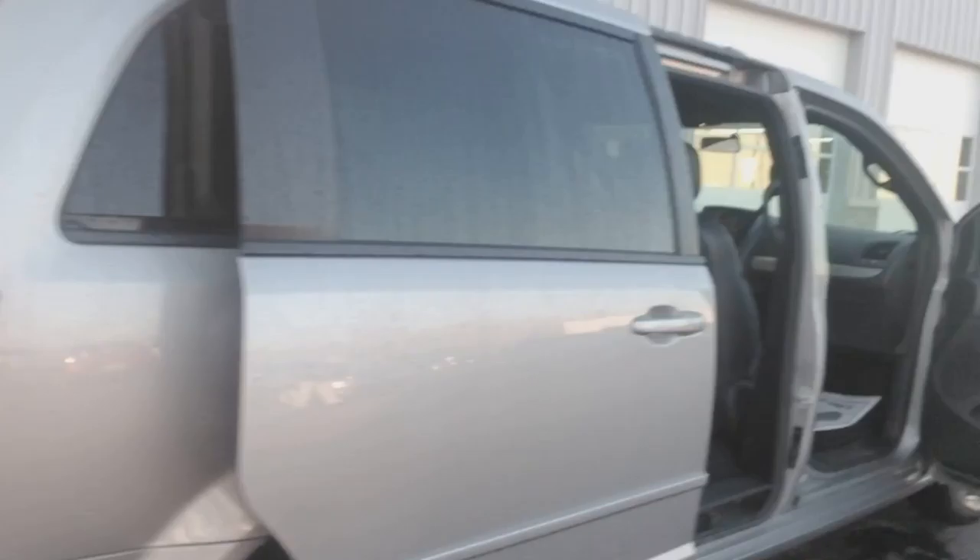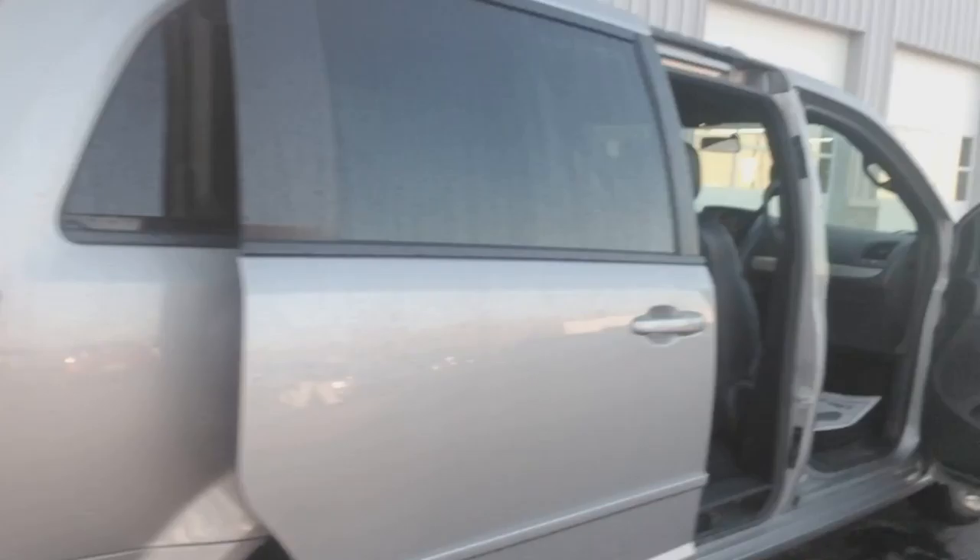Just one touch of a button drops that down. Both side doors are also power — just pull on the handle and it'll close automatically. Power passenger seat, nicely equipped and on sale here at Mowerly Motor Company.